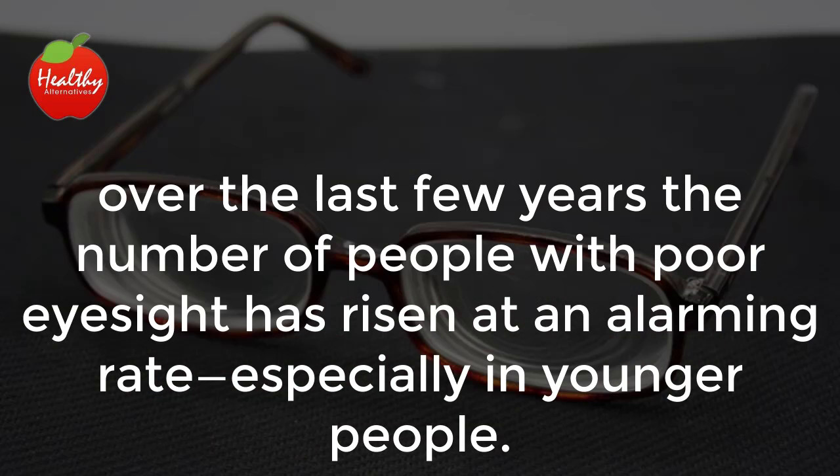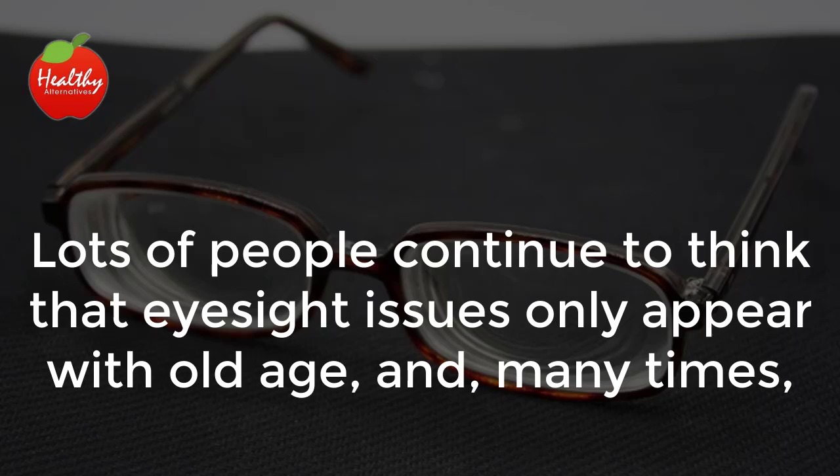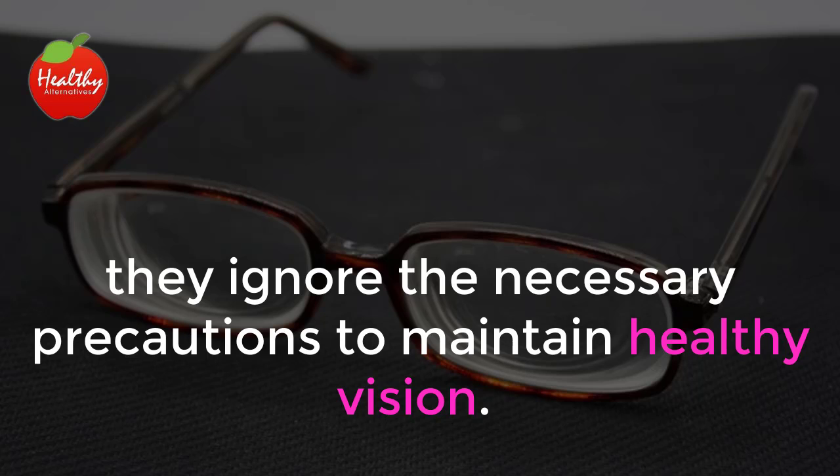Especially in younger people. Lots of people continue to think that eyesight issues only appear with old age, and many times they ignore the necessary precautions to maintain healthy vision.